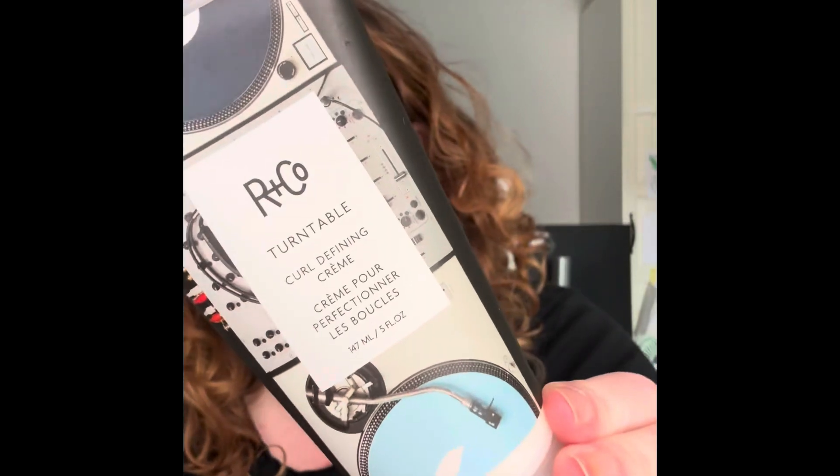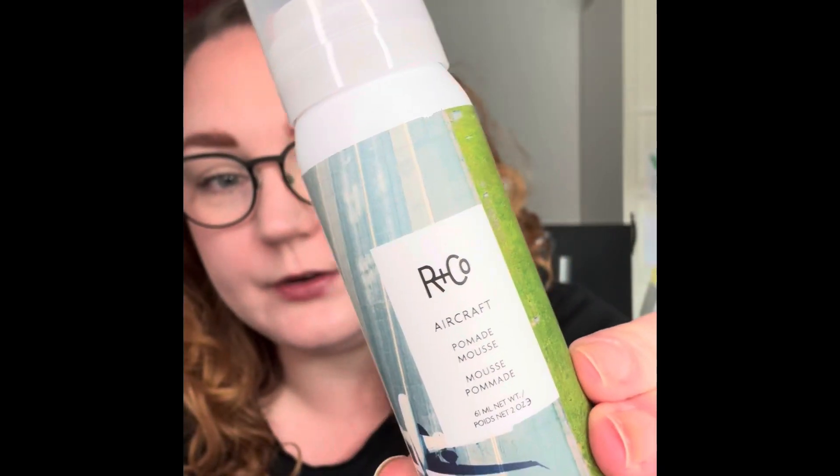So I bought this — this is the R+Co Turntable Curl Defining Cream. I used this once and I like it. They had 20-24% off on hair care.